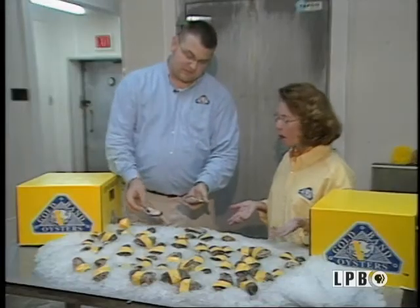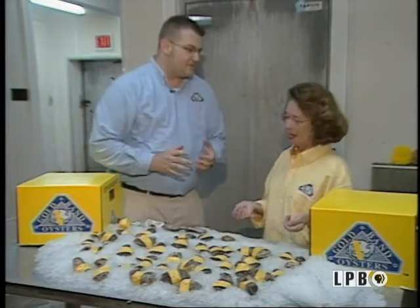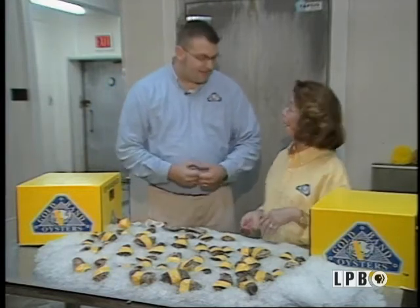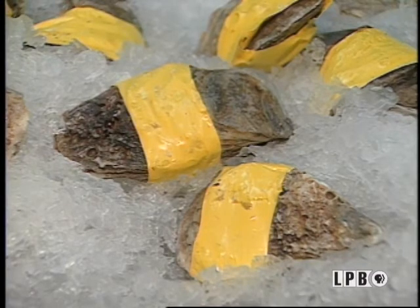Look at that — perfectly shucked, perfect oysters. So you sell these to the restaurants? Yes, ma'am, we sell them to restaurants. What we found is people can find oysters, but they can't find oyster shuckers. It's hard to open. Well, I could even do that. The golden band around the perfect oyster, and the most delicious I have ever eaten.